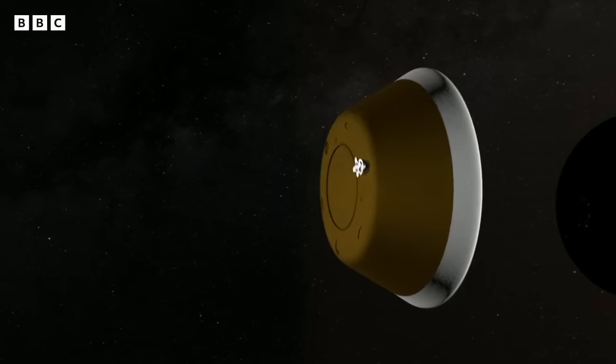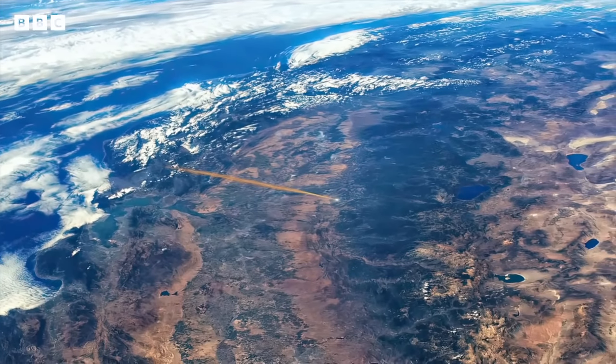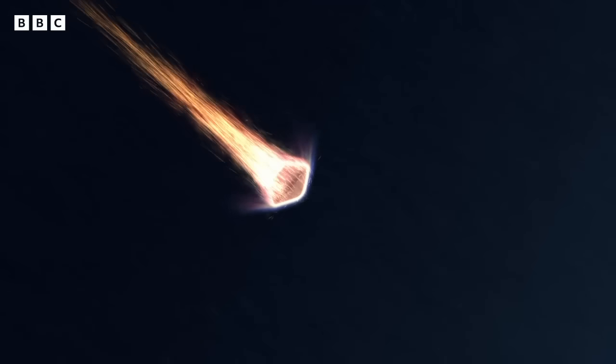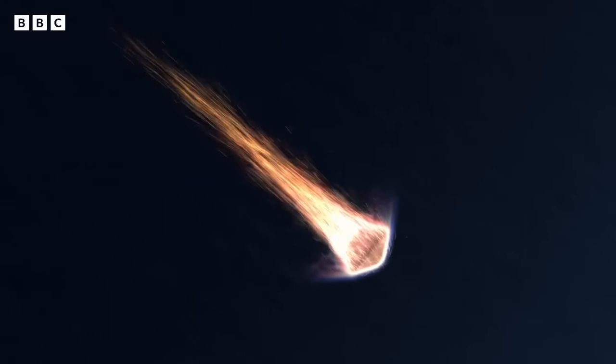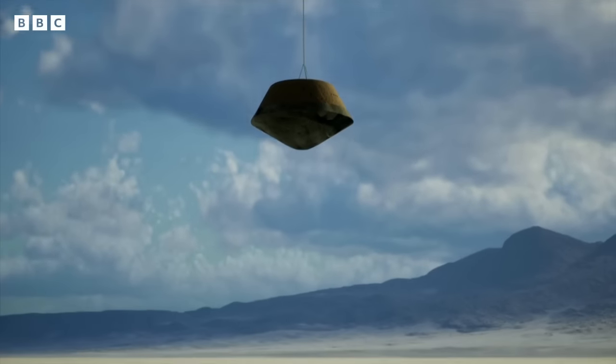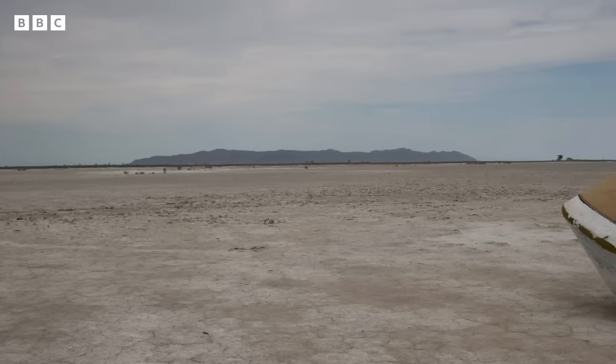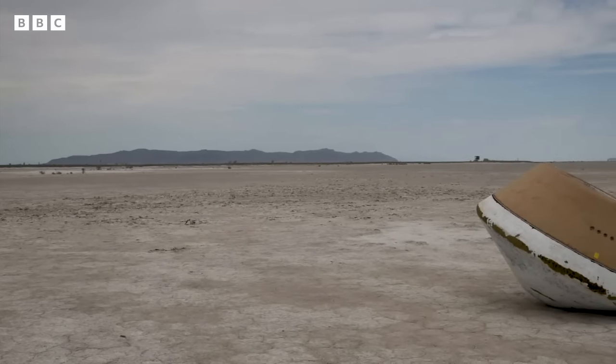Scientists and stargazers will have their eyes on the skies above the US state of Utah this weekend. A capsule is due to plummet from space at more than 15 times the speed of a rifle bullet. It contains rocks and dust from an asteroid which took four years to reach Earth. Those samples could give vital clues about the formation of our planet more than four billion years ago.